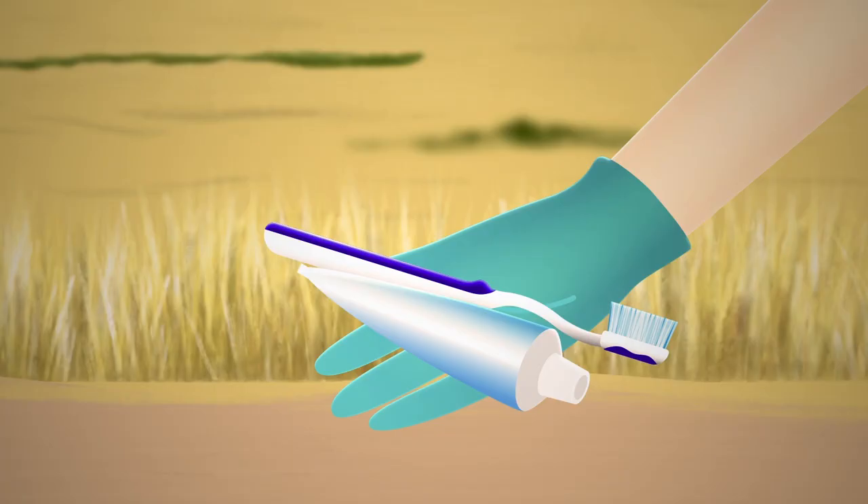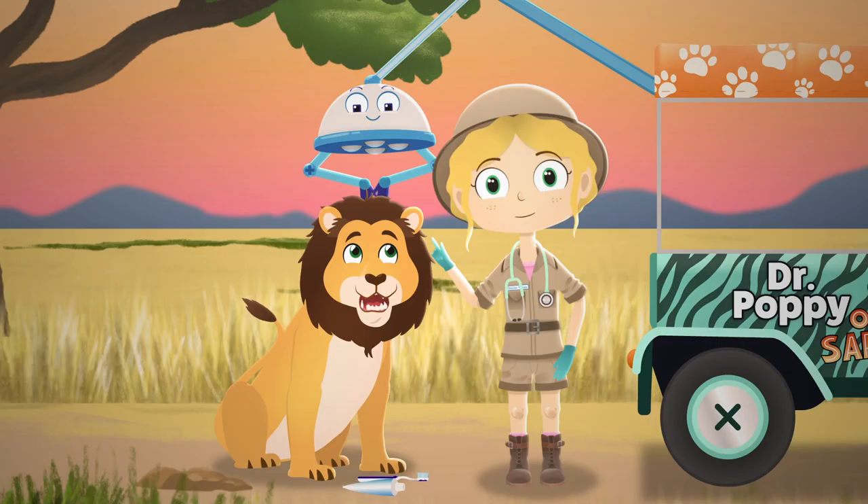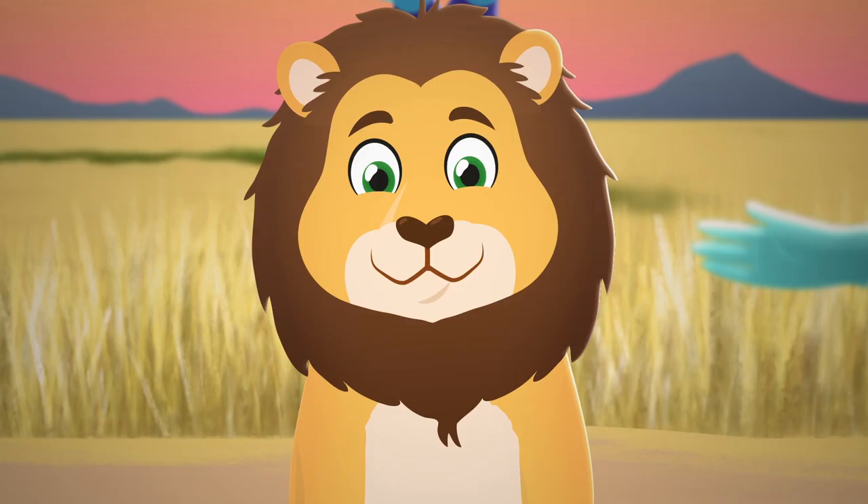These are for you, Tao. Remember to brush at least twice a day so we don't have to remove any more teeth.